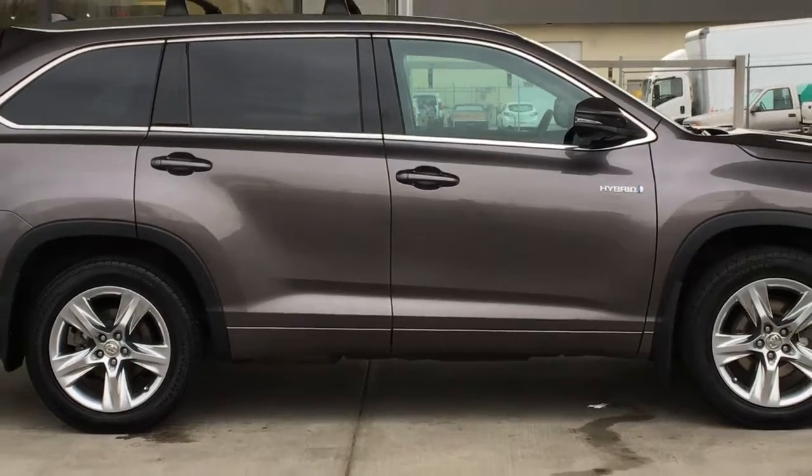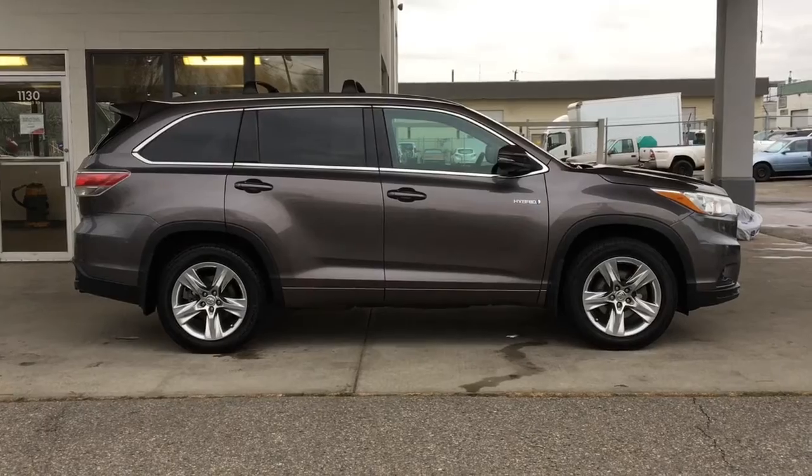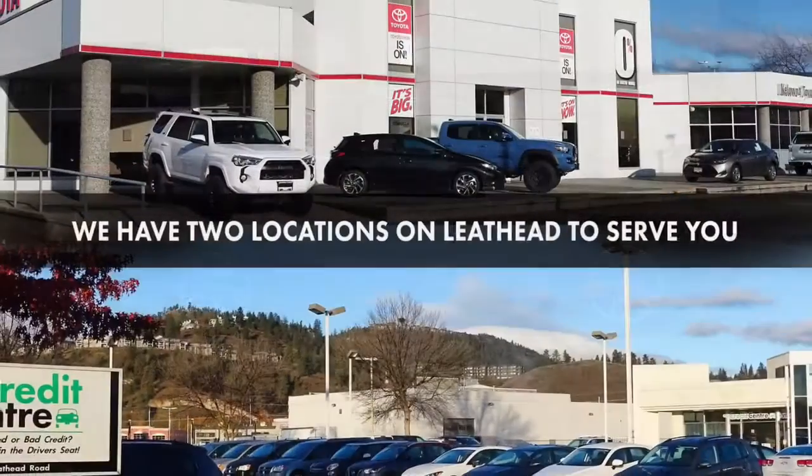Don't miss out on this one — Highlander Hybrids this nice are in demand. Call today to book your test drive or stop by for a look. We're located on Leith Head Road in Kelowna.